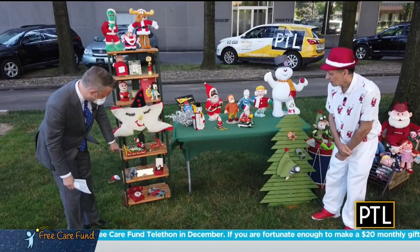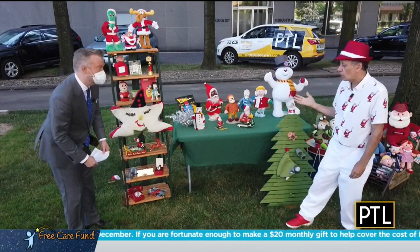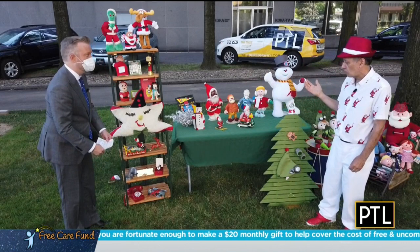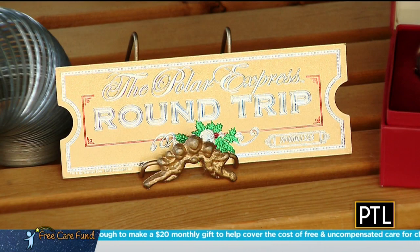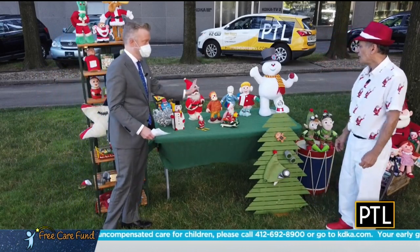And what else do you have down here? I see a Slinky. Yes, Slinky is also from Holidaysburg, Pennsylvania, not far from Pittsburgh. There's some Polar Express items too — a round trip ticket from Hallmark, which is actually a bookmark, and one of their bells, the first gift of Christmas.